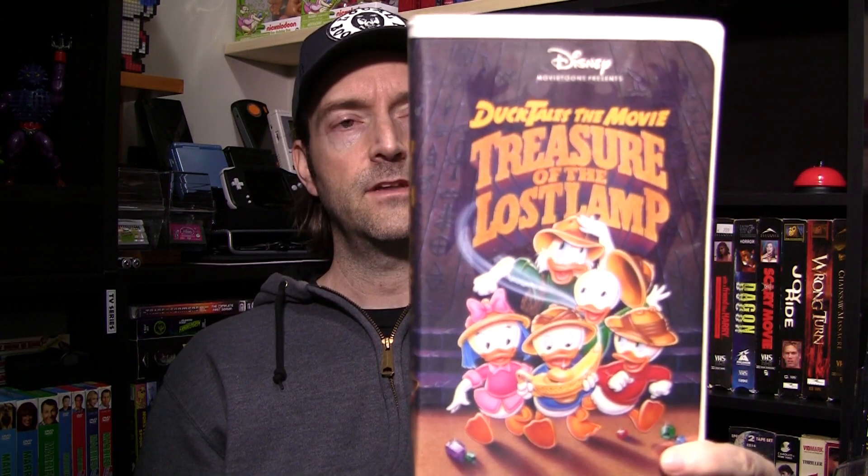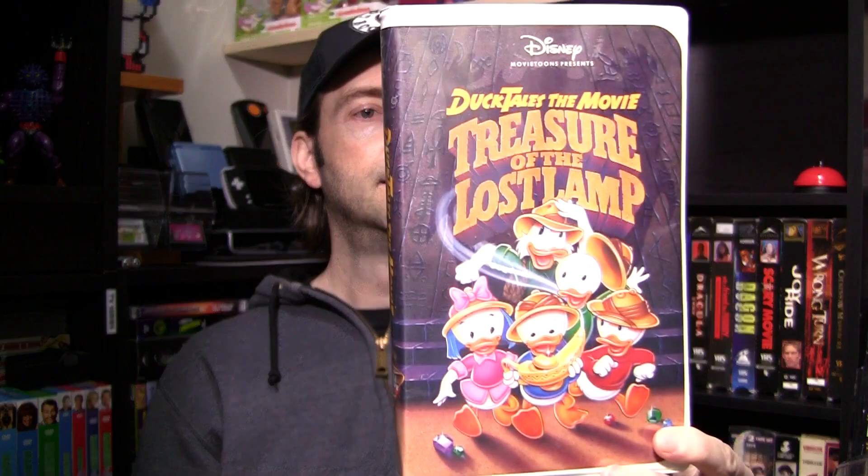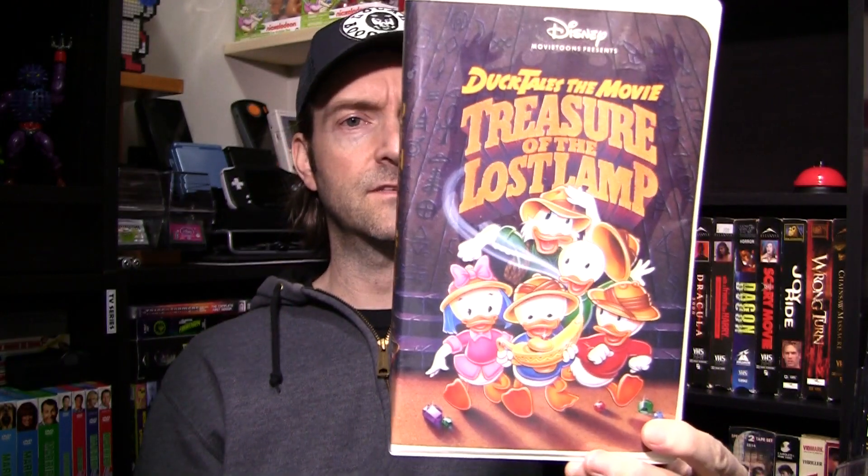And of course, rounding out the clamshells here, guys — we've got DuckTales, the movie Treasures of the Lost Lamp. I ran into a guy the other day. We were chatting about DuckTales and he was saying how he had this one and other DuckTales on VHS and wished he had it. But you check around, you still find these things. DuckTales was always good. I've got a few other tapes, just not the clamshells. There you go, guys.